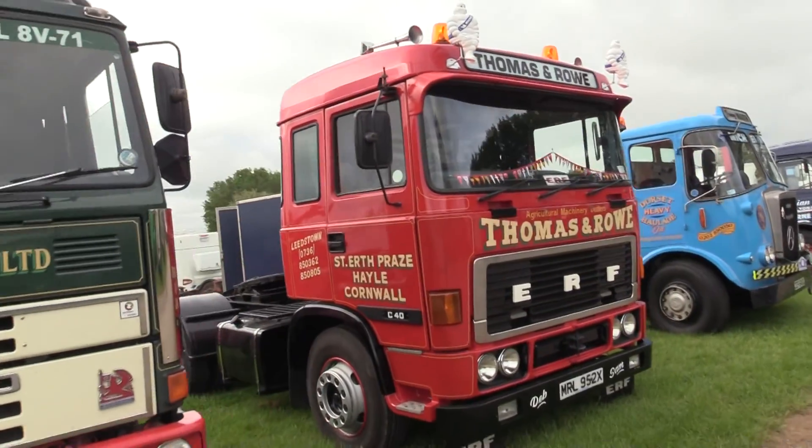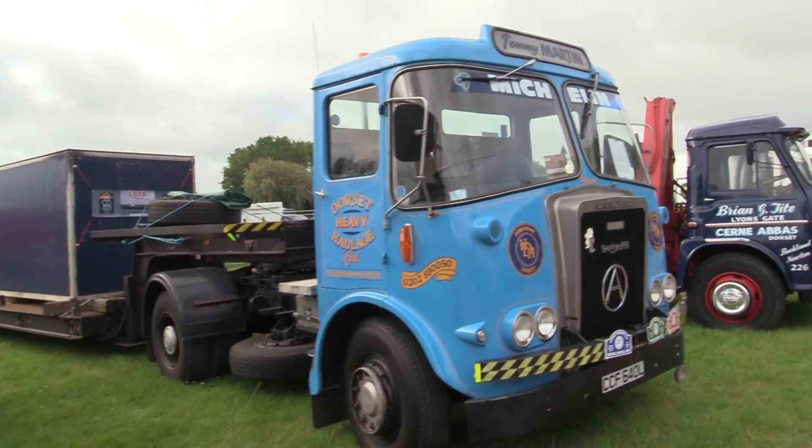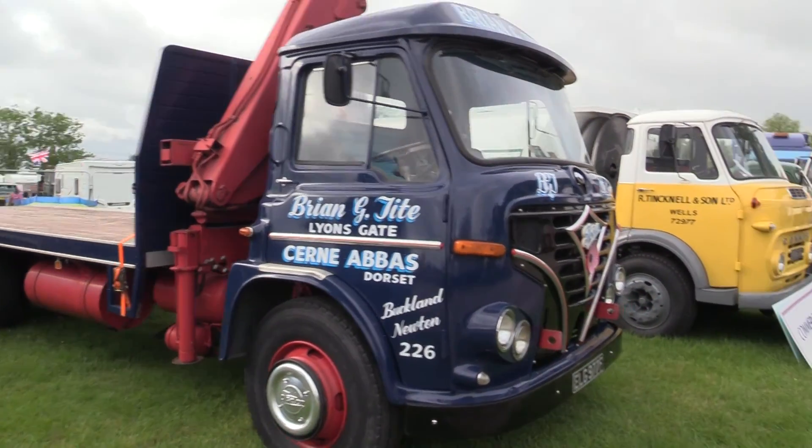ERF there, and the Atkinson there — I think Atkinson Gardner. We have British makes: Foden, of course, and Commer.